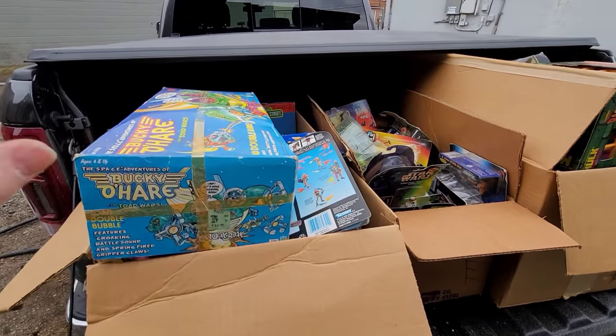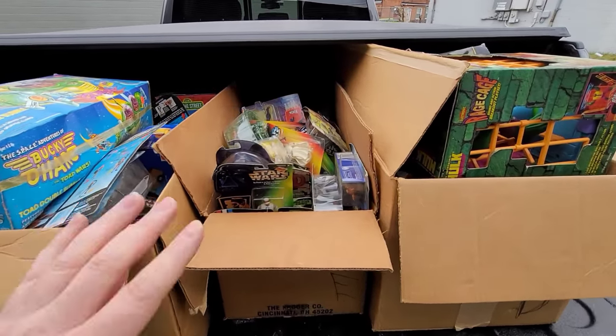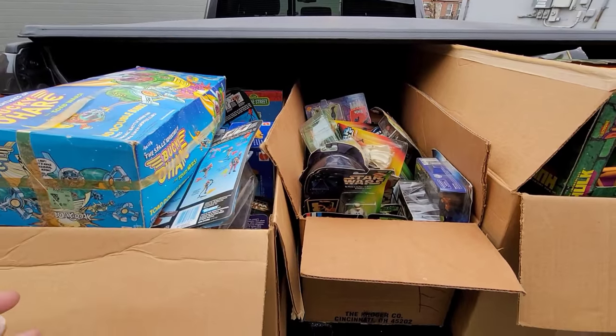Alright guys, so we went and picked up a small collection of vintage toys here ranging from like the early 90s through probably the mid 90s. So let's get this stuff inside, let's go through it and see what we have.